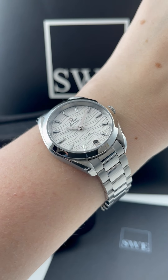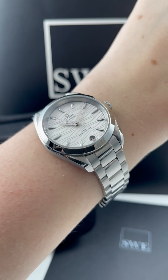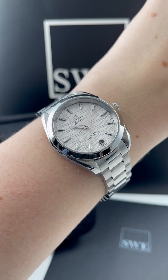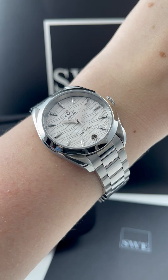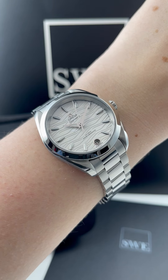Penny with SwissWatchExpo. Today I'm looking at this really fun Omega Seamaster Aquaterra. Omega doesn't focus a lot on ladies watches, and I think it's a shame because their watches are such high quality — the movements inside them — and they can do some really beautiful things as well. I think the Seamaster is a testament to that.